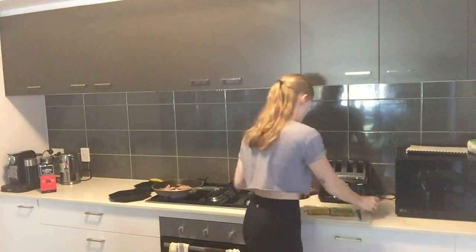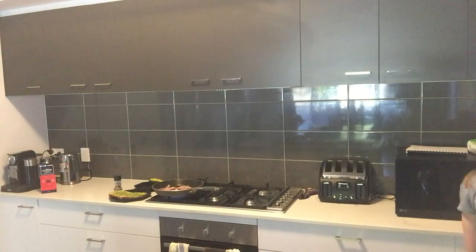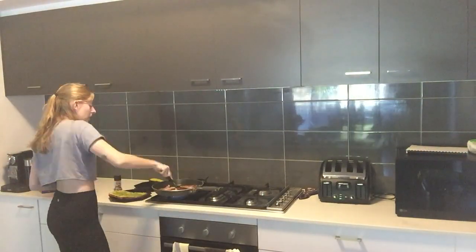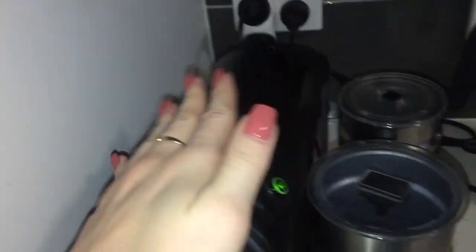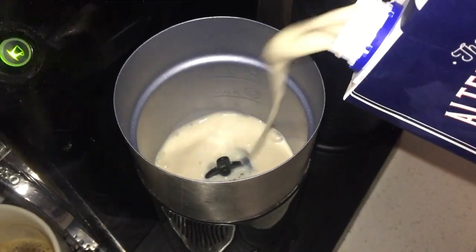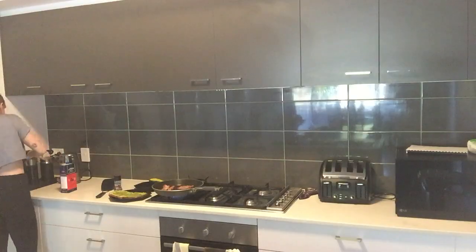Then I'll put salt and pepper on it. By this time, usually the bacon is ready to flip. Then I'll quickly make my coffee. This is how I make my coffee — I do the pods, I use oat milk in my frother, pop it in and then that's my coffee. I'll do that while the bacon's cooking on the other side.